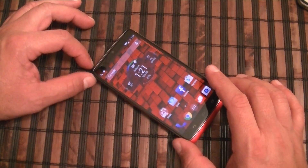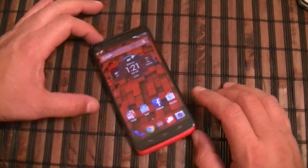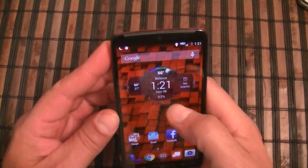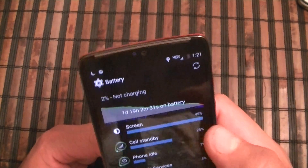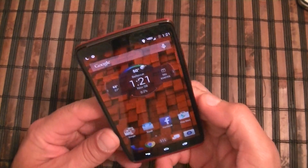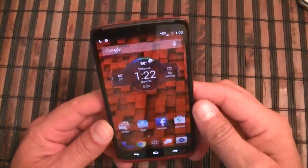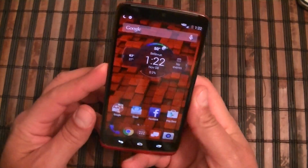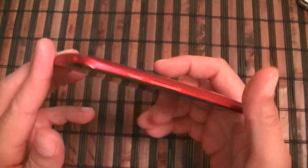Still very impressed — very good results. Very few phones available right now can push 40 hours of usage. So there you have it: the Droid Turbo with Motorola and Verizon Wireless. Battery life breakdown: one day, 19 hours, two minutes, 31 seconds on battery, with six hours and 51 minutes of screen-on time. Go ahead and share the video, subscribe for more. I highly recommend this phone — amazing performance, Quad HD display, 21 megapixel rear camera, and the biggest battery on any phone right now at 3900 milliamp.